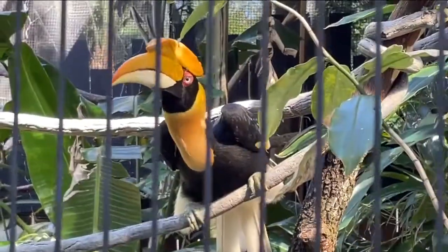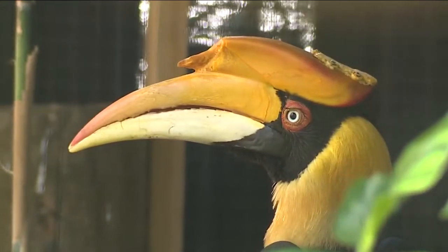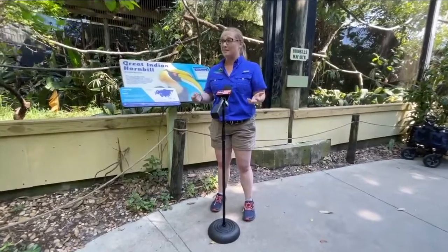Crescent is a 25-year-old great Indian hornbill at Zoo Tampa, and technology just saved her life. It was an absolutely amazing collaborative project. We worked with specialists at USF, the radiology team, and the engineers there that work in prosthetic creation based on 3D scanning.